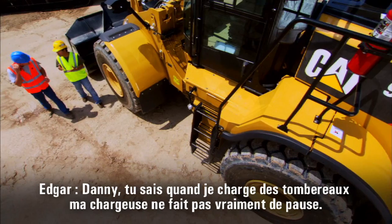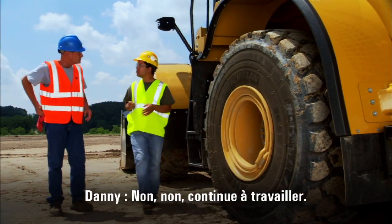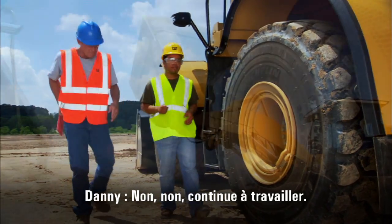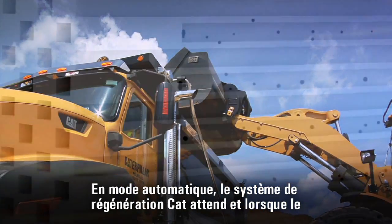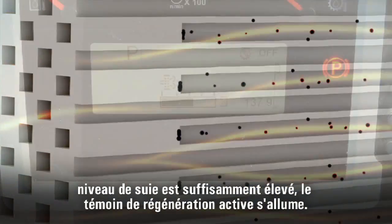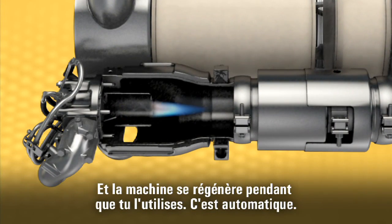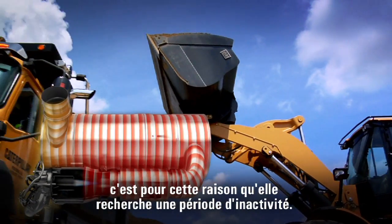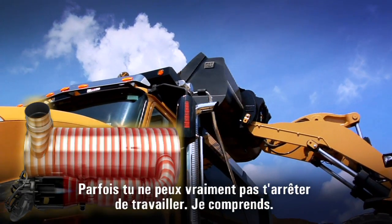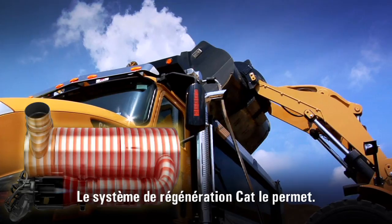When I'm loading trucks, my loader doesn't really get much idle time. Do I need to stop? No, you just keep on working. In automatic mode, the CAT regeneration system will wait. When the soot level gets high enough, the active regeneration light will come on, and the machine regenerates while you work. It's automatic. It burns a little extra fuel during regeneration, but that's why the machine looks for an idle condition. Sometimes you just have to keep working — the CAT regeneration system lets you do just that.